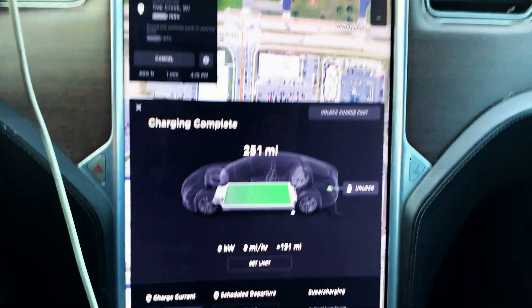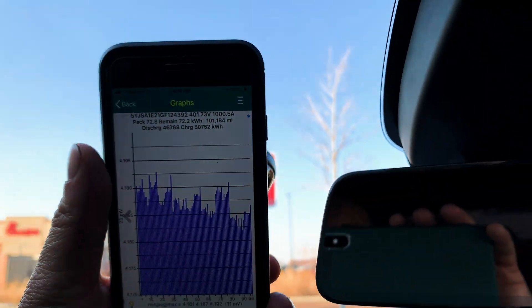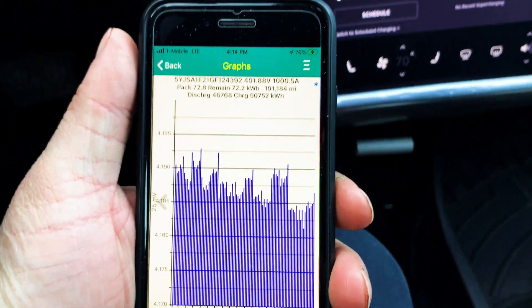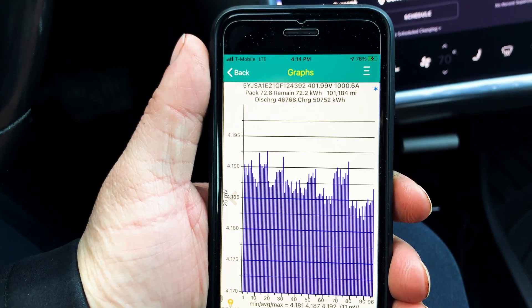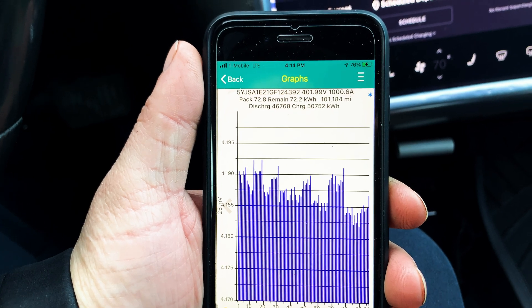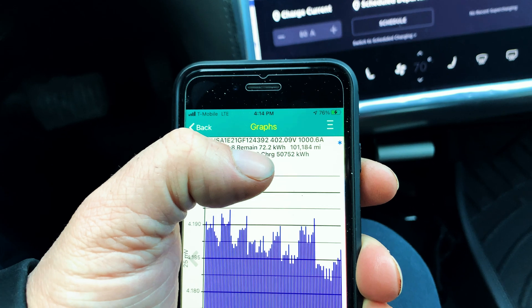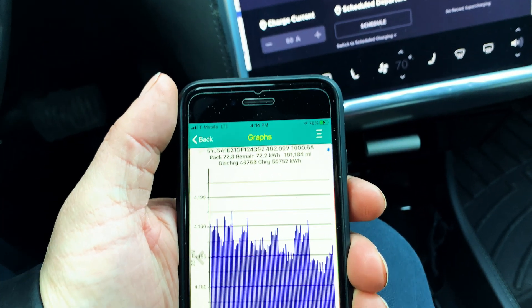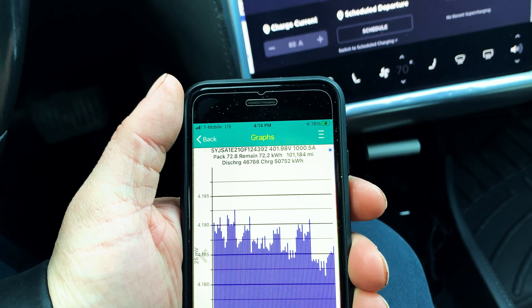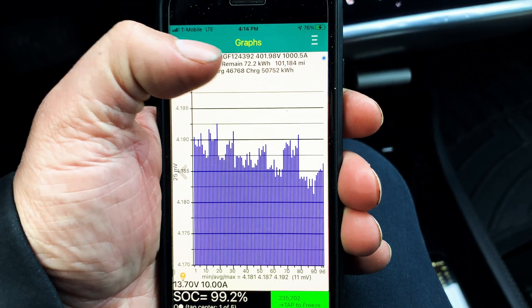Back to updating. On TM Spy — that background is a bit bright — we have pack capacity at 72.8 kilowatt hours. Unfortunately, remaining capacity is no longer going to be accurate, because starting on firmware 10, Tesla now fudges the numbers.